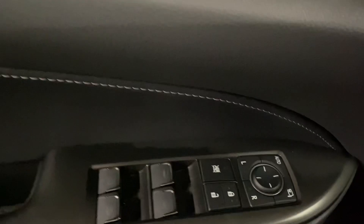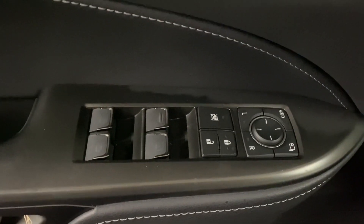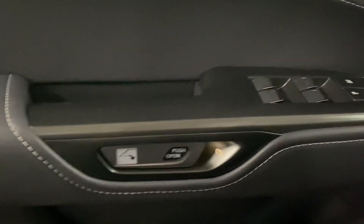On your door panel, you have your powered windows, locks, and side mirrors, and your digital latch with safe exit assist.